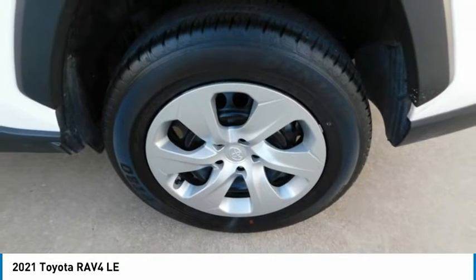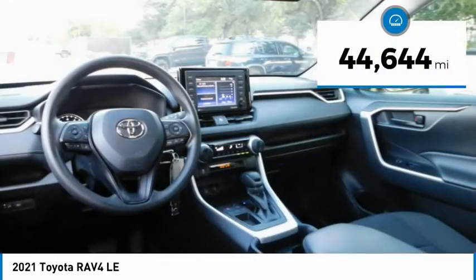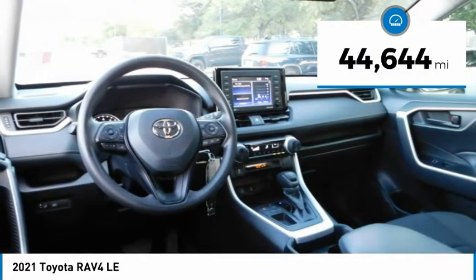This highly evolved, well-packaged crossover SUV lets you have it all. This vehicle has less than 45,000 miles.